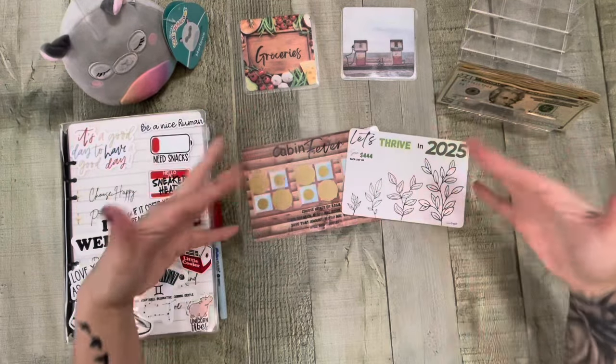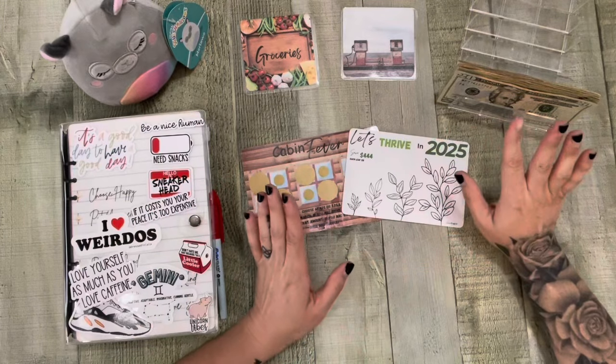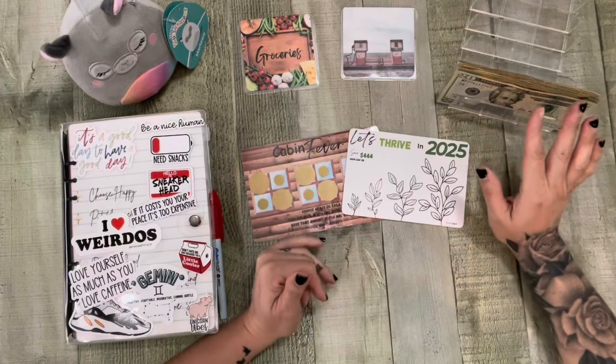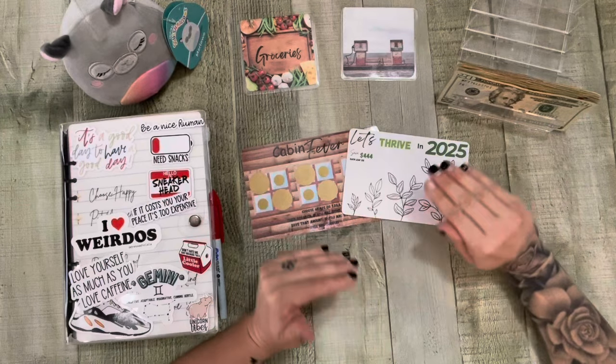Look! I have some new items. Normally by now, I've already come out with my 2025 challenge. I feel like I usually have it out really, really early.